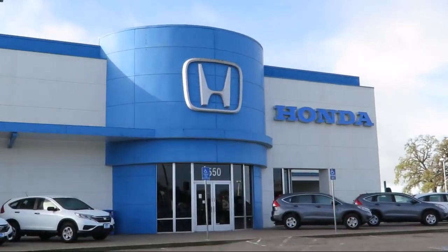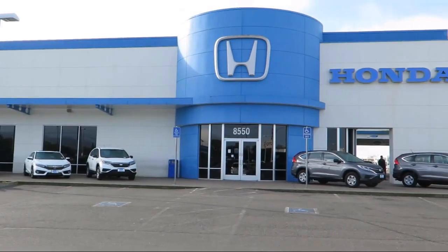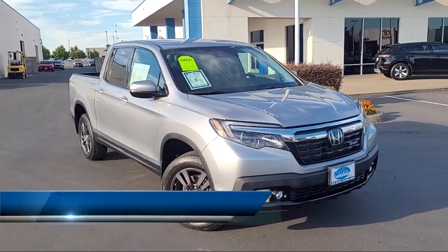Welcome to Elk Grove Honda, the greater Sacramento area's premier Honda dealership. Here's a look at one of our pre-owned vehicles from our great selection.